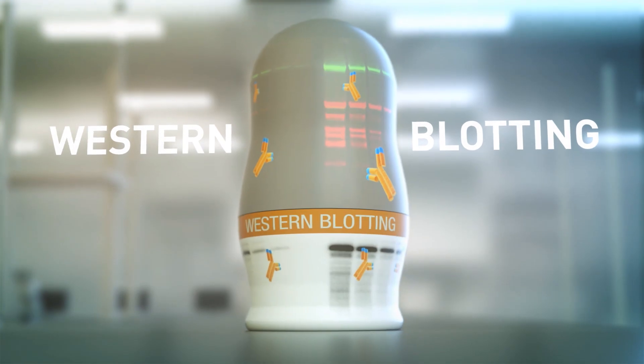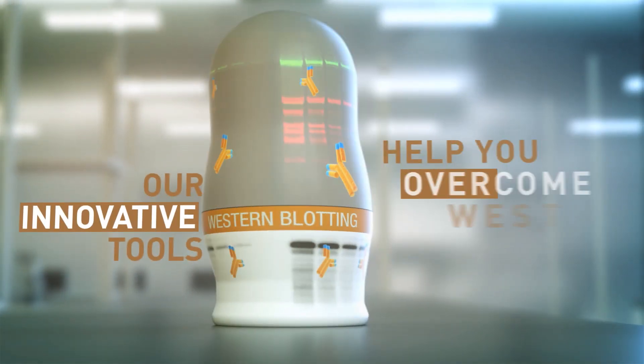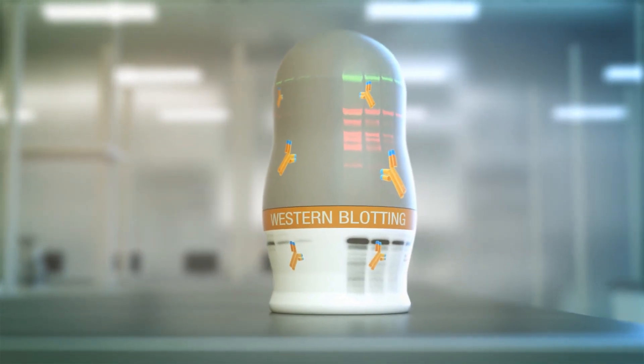Western blotting is tried and true, but we offer a few surprises. From blotting to detection, we have the answer and some great innovation after you transfer.